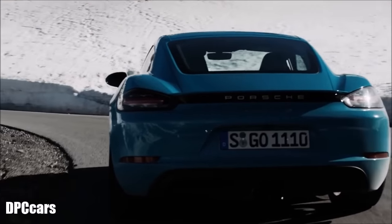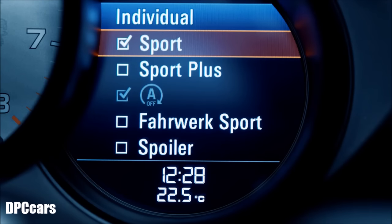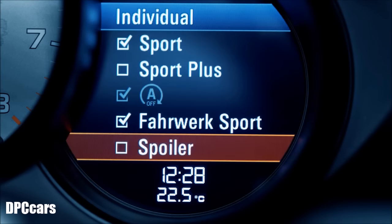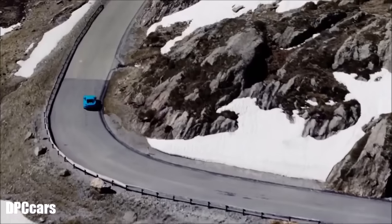This adjustable chassis gives you two setups to choose from — PASM Comfort and PASM Sport — which allow you to select the car's driving characteristics individually. Nevertheless, the adjustable damper system actively adapts the chassis characteristic and the shock absorber map to the driving situation and conditions.